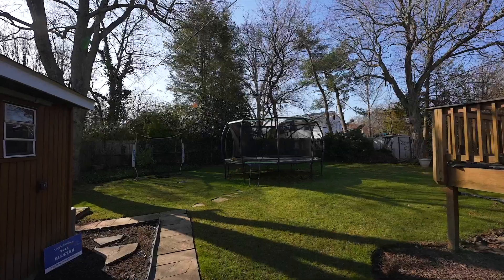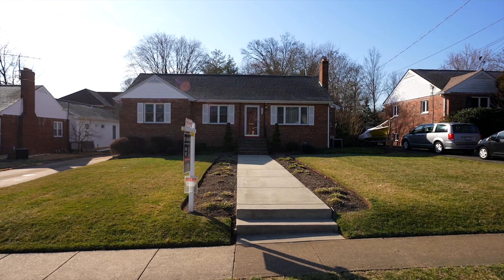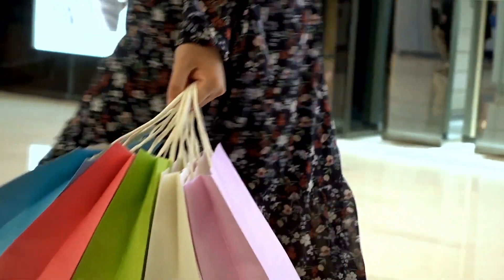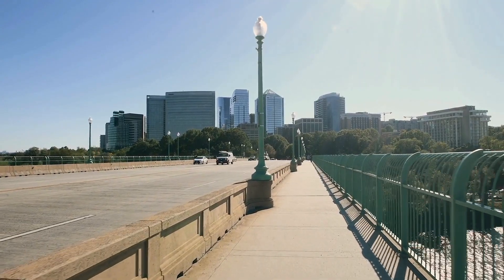Situated in the vibrant community of Springfield, Virginia 22150, this home offers more than just comfortable living. It provides convenient access to work, shopping and dining options. Commutes are made easy with quick access to major transportation routes including highways and public transportation.